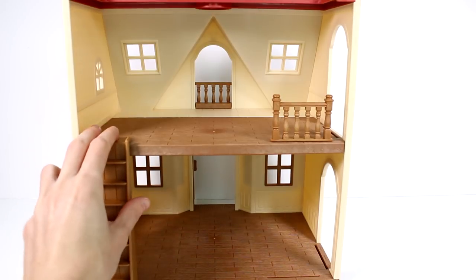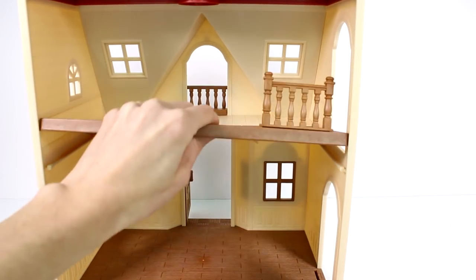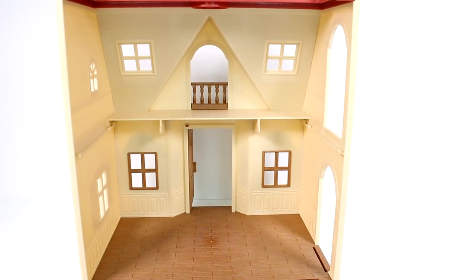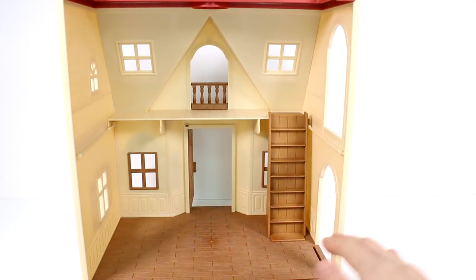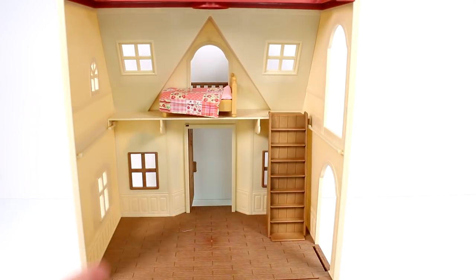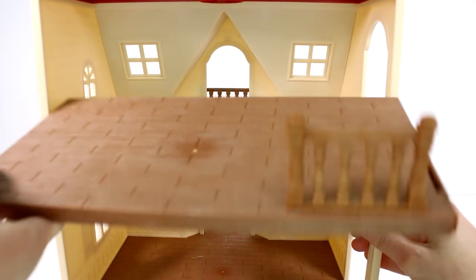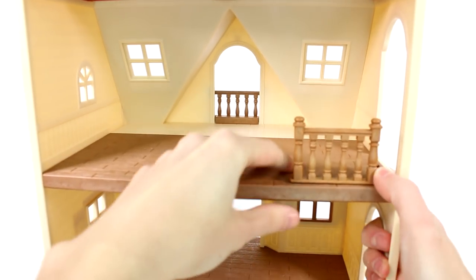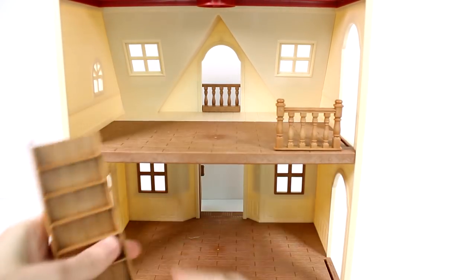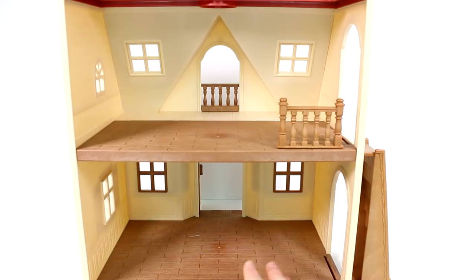Another thing you can do is take the insert out and then add on to the bottom, and then put the stairs anywhere you like. You have a little loft bedroom up there, so you can put your bed up there and it would be a nice loft bedroom. I really like the big second floor and that we have the option to do that. You can move the stairs pretty much anywhere you want to.